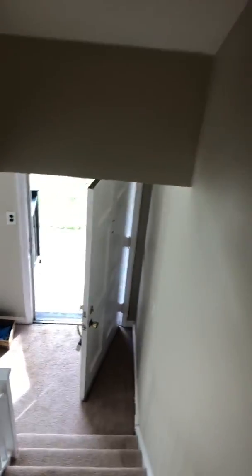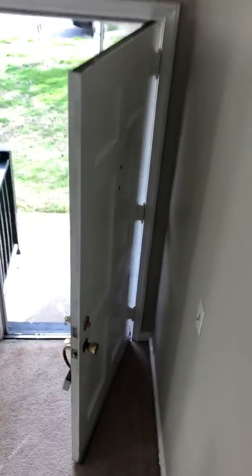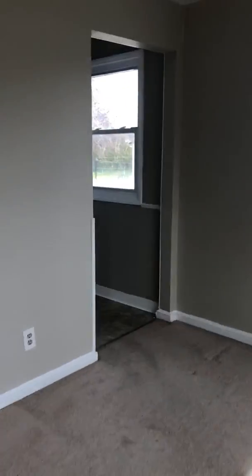Here is the second bedroom, and then we'll go back down the steps and into the kitchen.